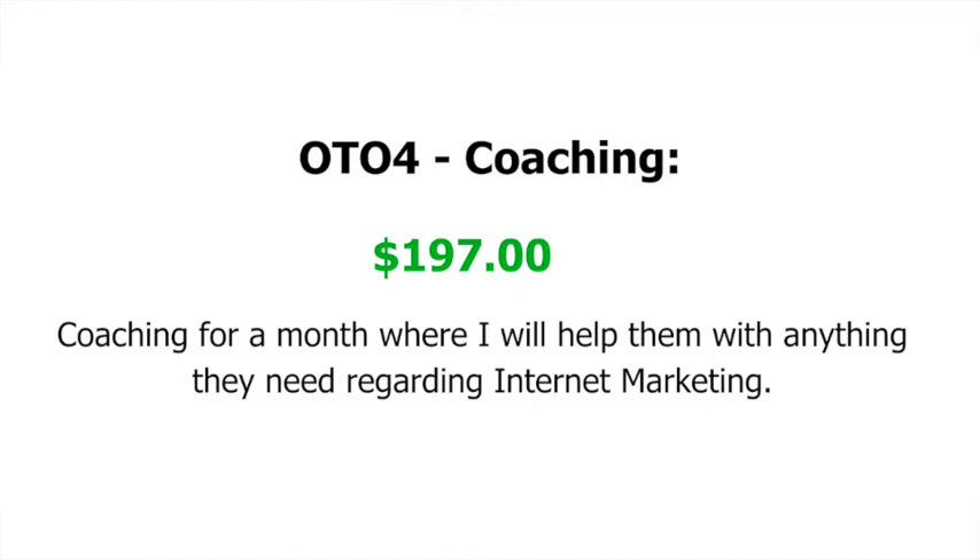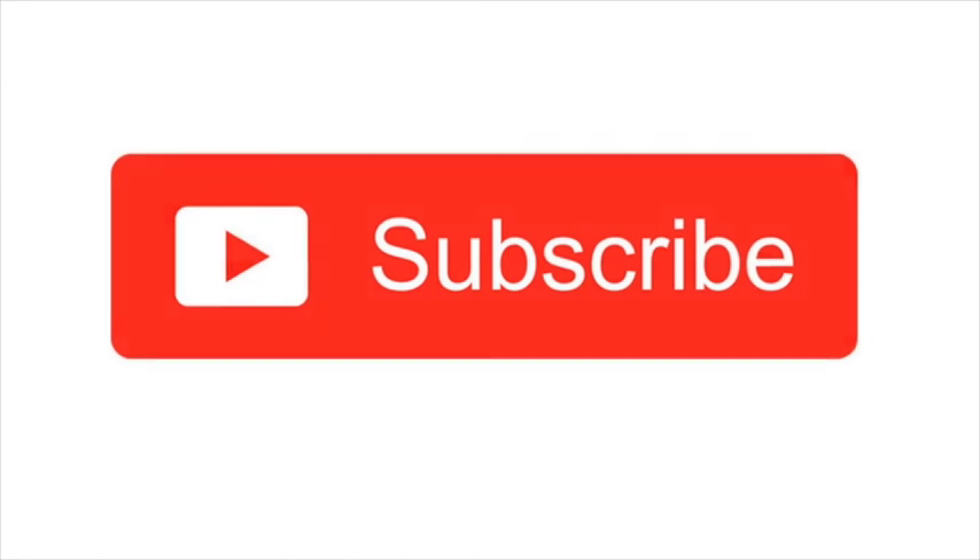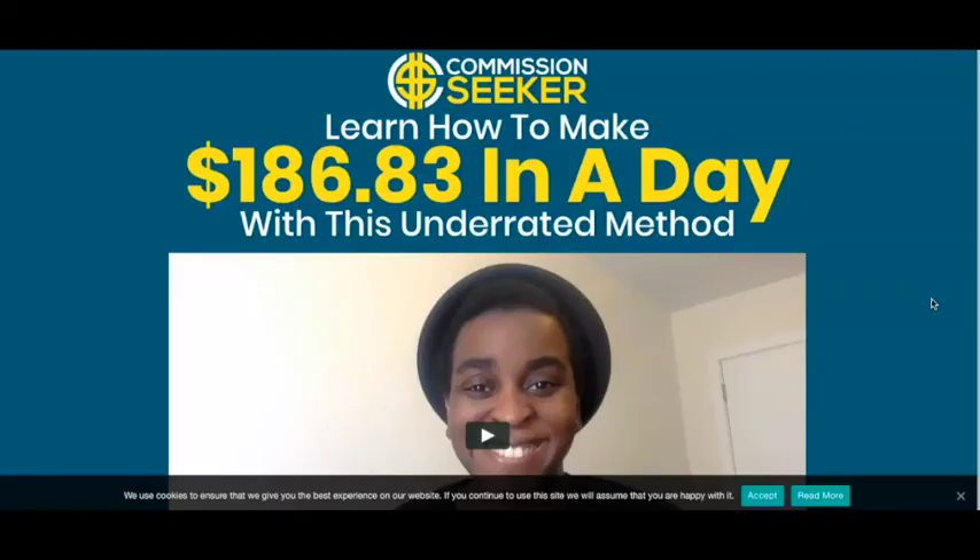So that's my look at the Commission Seeker product and the review — that was my walkthrough to give you an insight into what the actual product is and what you get on the inside. Hopefully you found this video helpful. If you have any questions, leave them in the comment section below. I'll leave a link to the product in the description so you can check it out for yourself at $7.95. If you found this helpful, give the video a thumbs up, subscribe to the channel for more videos like this, and I'll see you in the next video.